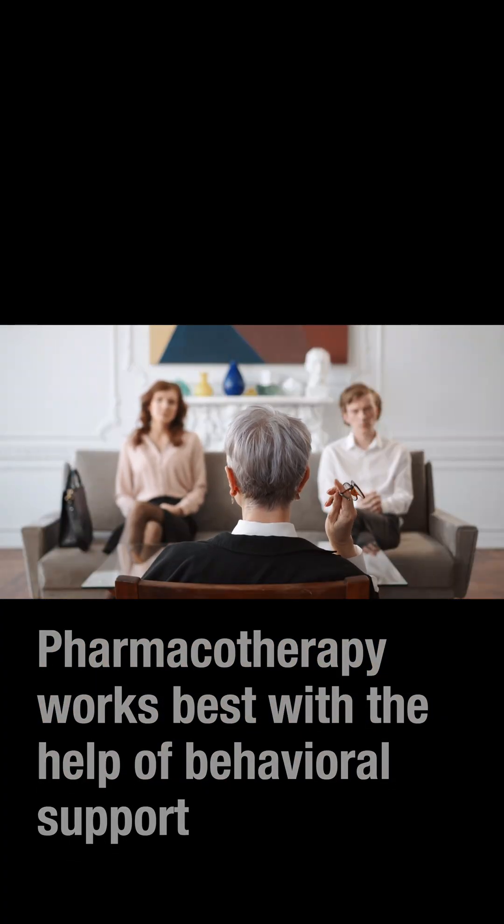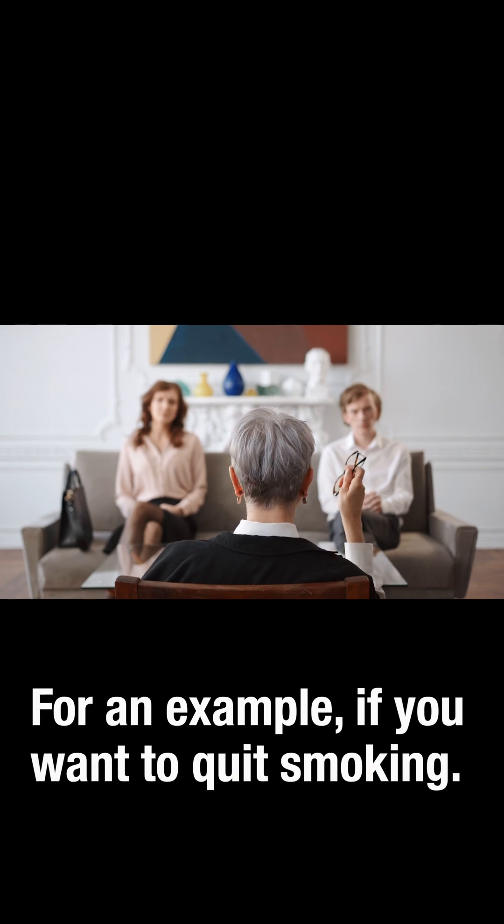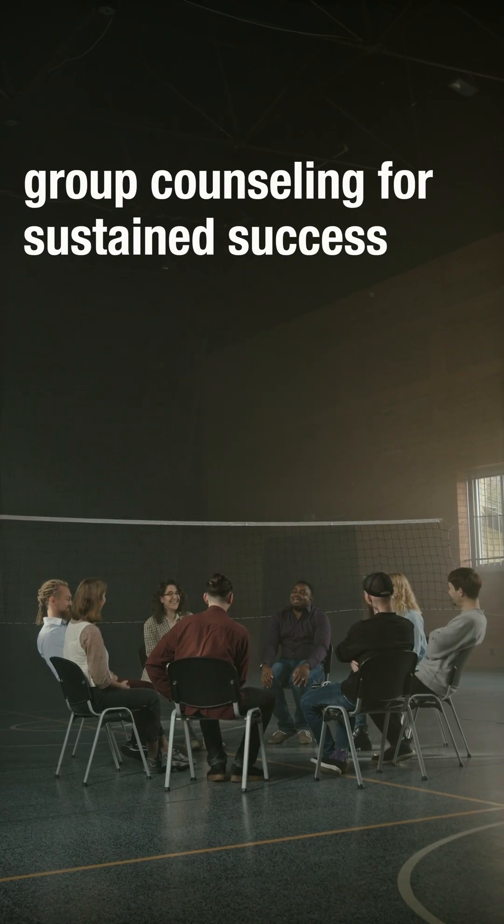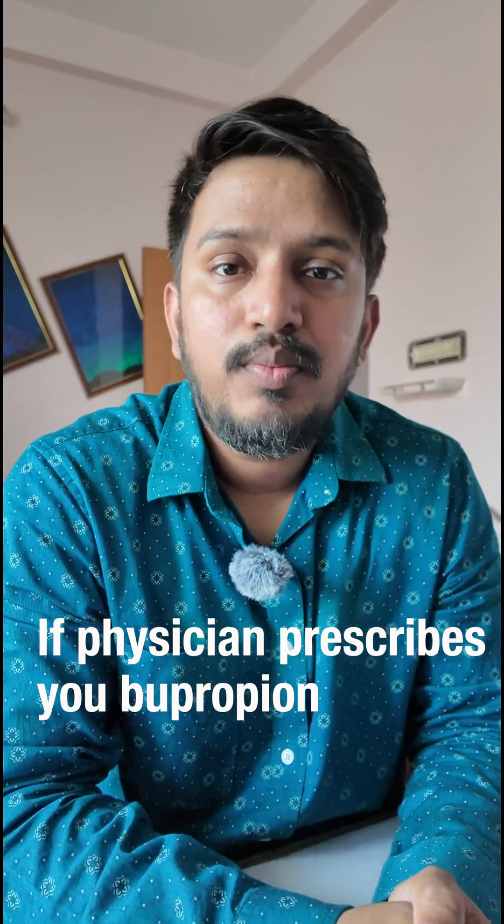Pharmacotherapy works best with the help of behavioral support. For example, if you want to quit smoking, first set a quit date, second identify your triggers, and then use therapy apps or group counseling for sustained success.